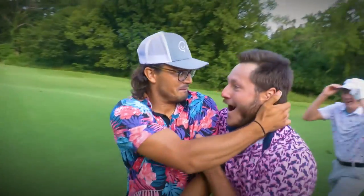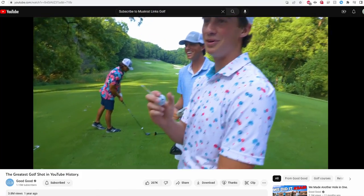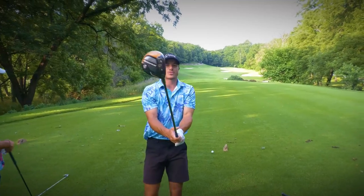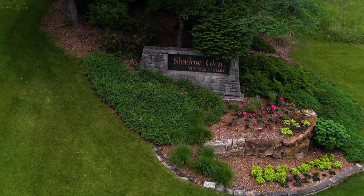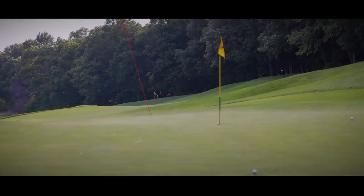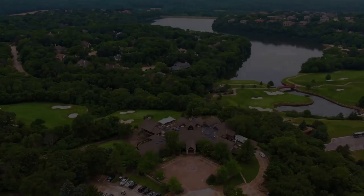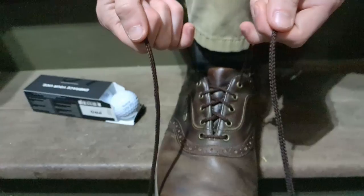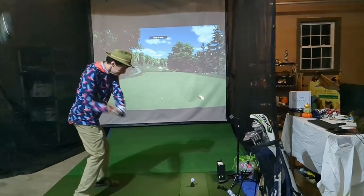On July 8th, 2021, Good Good uploaded arguably the most iconic golf video of all time. When the boys stepped up to the tee box on the 285-yard par 4 14th hole at Shadow Glen, they had no idea they were about to create YouTube history. From the moment I saw this video, I knew I needed to hit that very same shot. This is the greatest golf shot in YouTube history — Flawless Recreation.